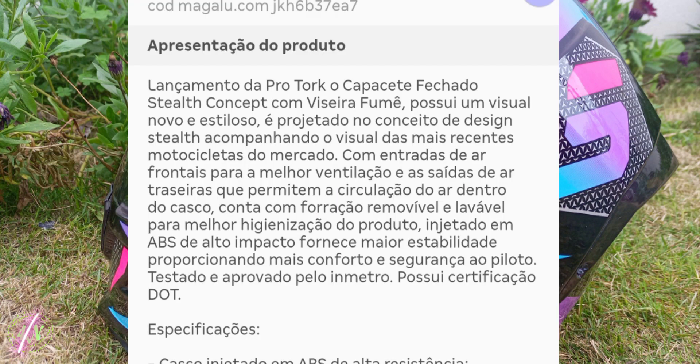Gente, ele é lindo. Lançamento da Pro Torque, o capacete fechado Stealth Concept com viseira fumê, possui um visual novo e estiloso. É projetado no conceito de design Stealth, acompanhando o visual das mais recentes motocicletas do mercado. Com entradas de ar frontais para a melhor ventilação e saídas de ar traseiras, que permitem a circulação do ar dentro do casco.